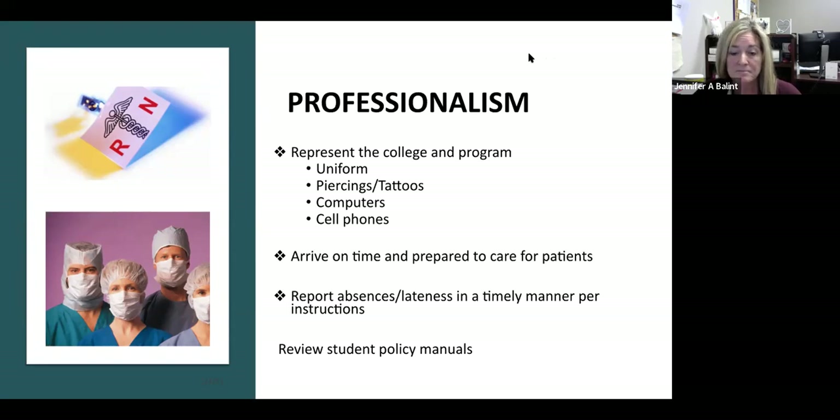Regarding absences and lateness, communicate with your clinical instructor. If you're running late, let them know you're coming. If you're going to be absent, let the instructor know as soon as possible, because we make assignments based on you being there and it changes how our morning looks. Please review the student policy manual and clinical notebook for more information.